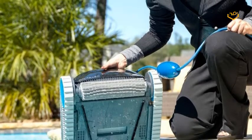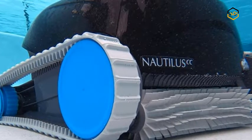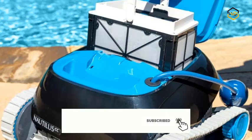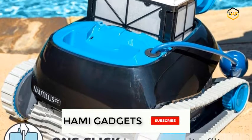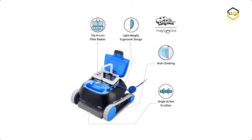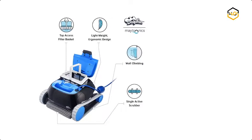Efficiency is key when it comes to pool cleaning. Unlike suction and pressure cleaners, Dolphin is 8 times more energy efficient and does not rely on your pool pump or filter to get the job done. With superior scrubbing and filtering capabilities, your pool's floor and walls are left exceptionally clean. You can also schedule the Nautilus CC to automatically clean your swimming pool each week using 3 settings: every day, every other day, or every third day.